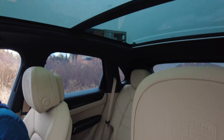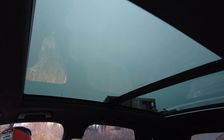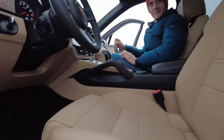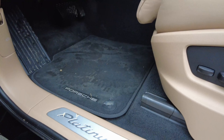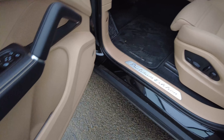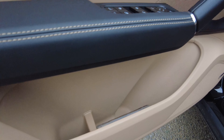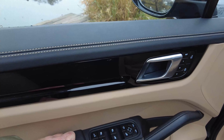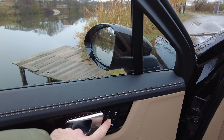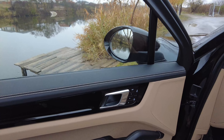We have the panoramic roof — look how big this is. And on the floor it says Platinum Edition. The door pockets are humongous. You can open the trunk from over here, and then you have the seat memory and all of that.